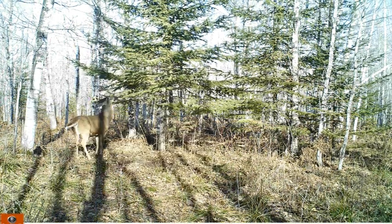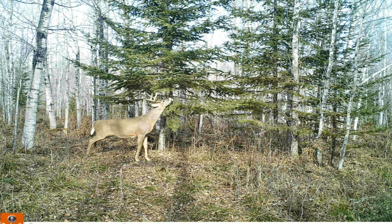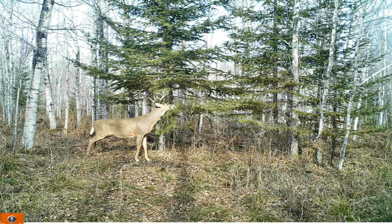One thing that jumps out at me is there are a lot of does using this mock scrape. That's something that doesn't get talked about a whole lot, but that's really the central focus of today's video. The entire strategy that we need to apply if we want to consistently find bucks in a big woods setting revolves around a primary scrape.